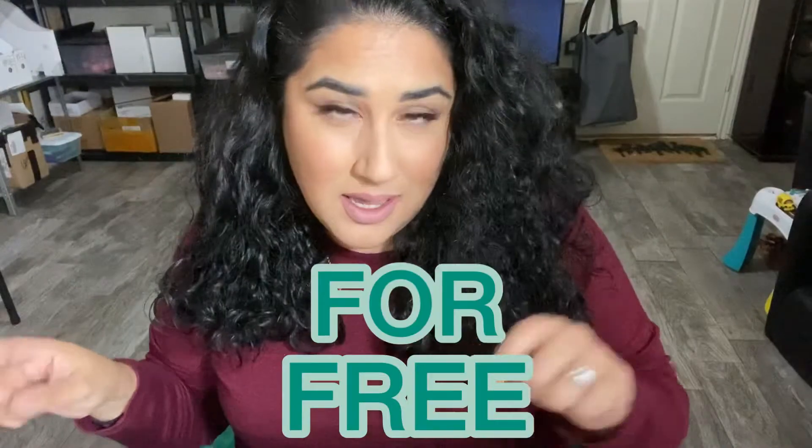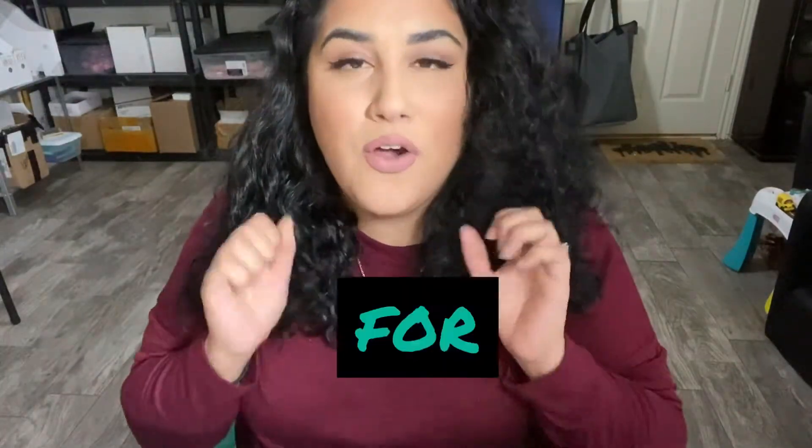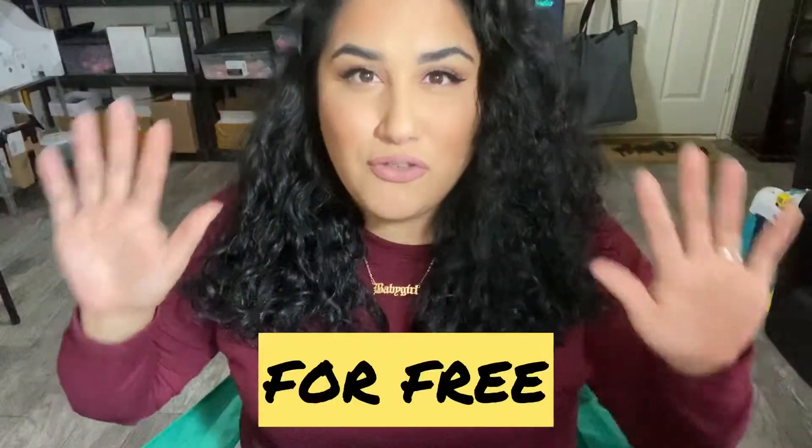Today I'm gonna teach you how you can start your own t-shirt line for free. I literally said for free and I mean it — 100% for free. Not a penny towards inventory, not a penny towards shipping supplies, not a penny towards hosting a website. You don't even have to go to the post office yourself. You literally start a t-shirt line that is designed by you for free.